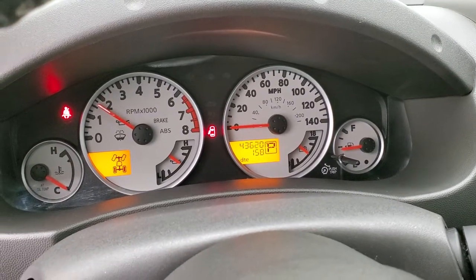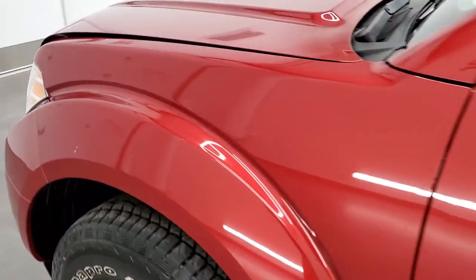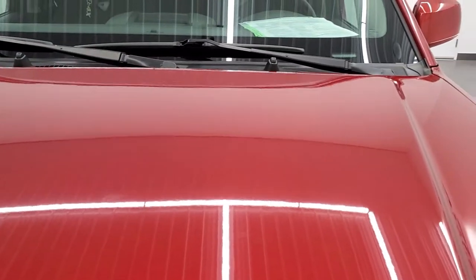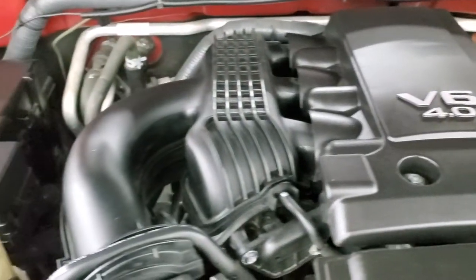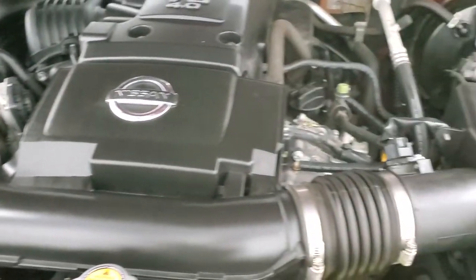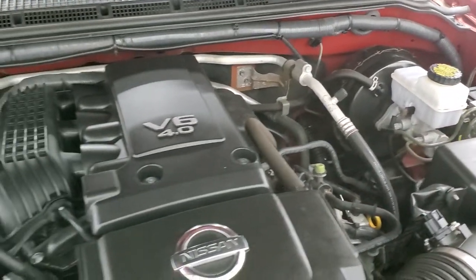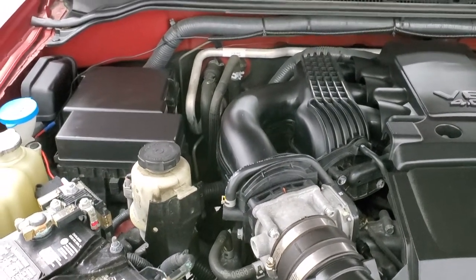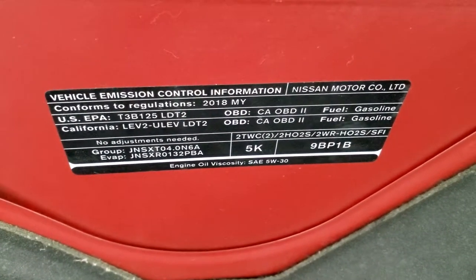We'll start it up and take a quick look under the hood. There are no check engine lights or warning lights. Under the hood we have the 4-liter V6 motor — the engine bay is very clean and it runs very smooth. Once again this truck has been fully safety inspected by our service shop. It has a fresh oil and filter change and all the fluids have been checked and topped off. This truck is 100% ready to go.